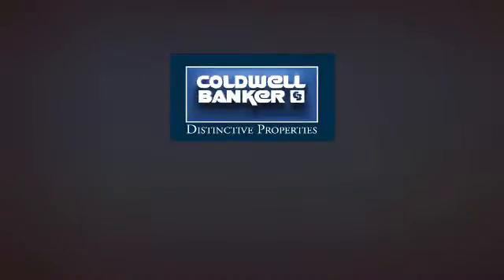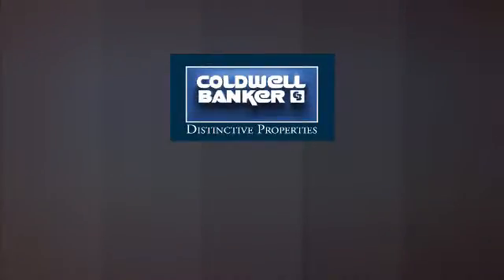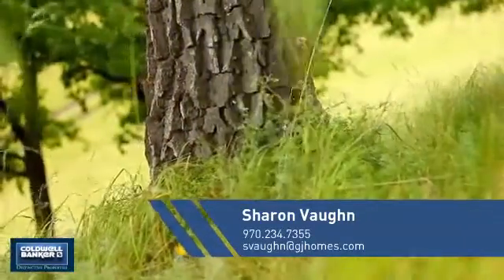Welcome. You'll find just the right home for you. This video is brought to you by your real estate agent, Sharon.